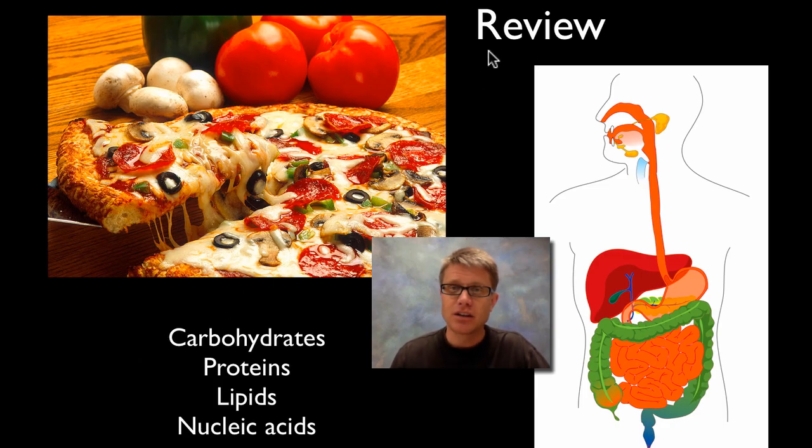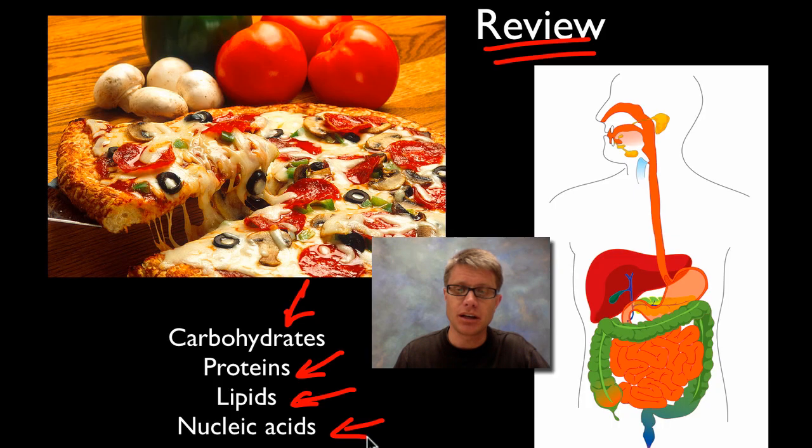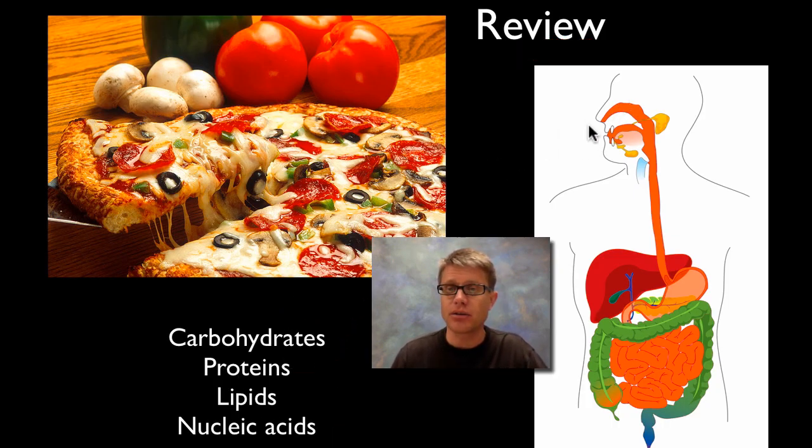Let's see how well you did. Where were carbohydrates broken down? What about proteins? Lipids? Nucleic acids? Carbohydrate digestion begins in the mouth because we have amylase there, and also in the duodenum because we have pancreatic amylase. Proteins start in the stomach — not in the mouth — where we have pepsin and hydrochloric acid to lower the pH. Then as we move into the duodenum it's going to be trypsin and chymotrypsin that help break proteins down.